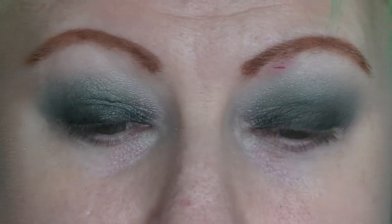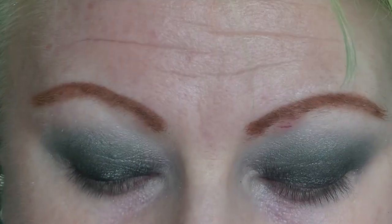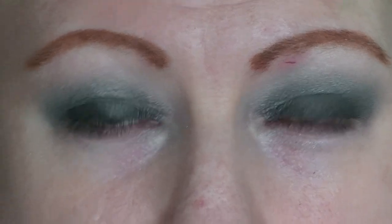That's it for the eyes for now. I'm going to do my base makeup, which I held off on in case I got black everywhere. Then I'll be back to finish off the look.